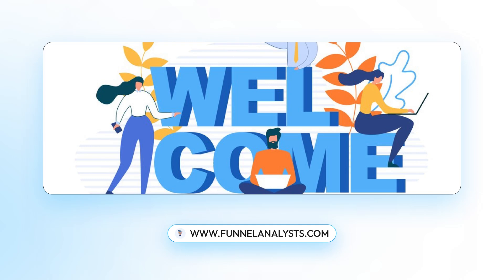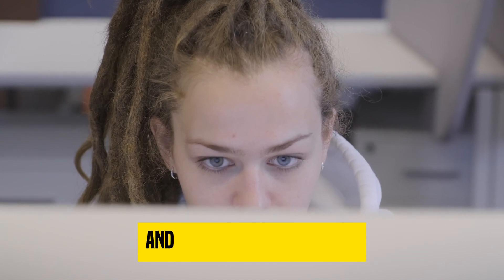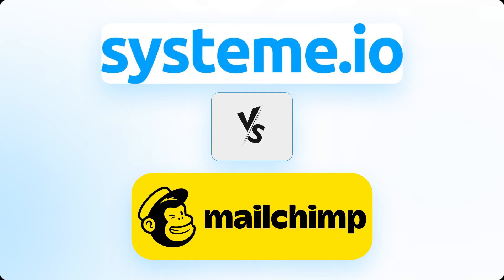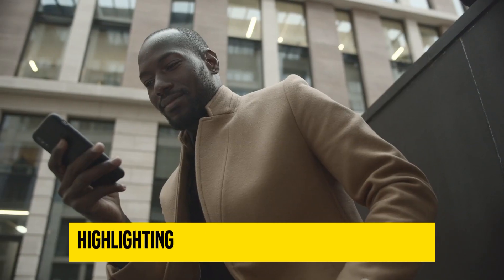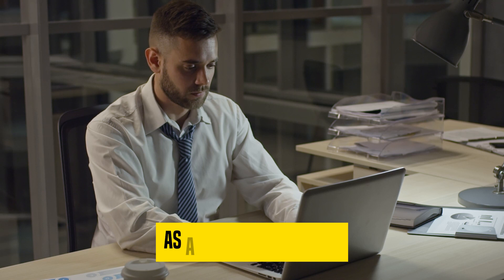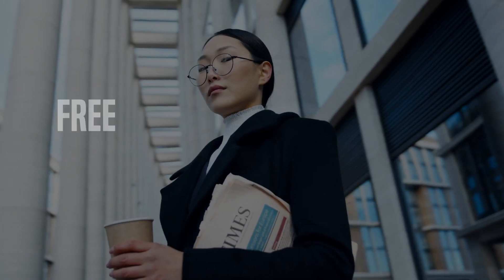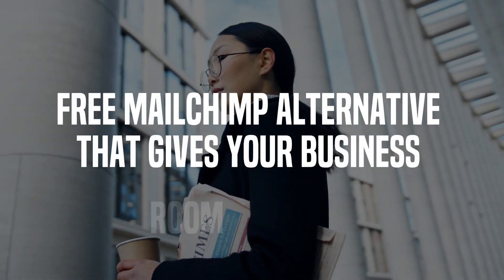Hello everyone, welcome all of you in Funnel Analyst. Are you searching for a MailChimp alternative that will provide you with more features and greater affordability? Look no further than Systeme.io. In this video, we will compare Systeme.io and MailChimp, highlighting the benefits of using Systeme.io as a free alternative in 2024. As a sales funnel expert with years of experience using both platforms, I can confidently say that Systeme.io is a simpler, free MailChimp alternative that gives your business room to grow.